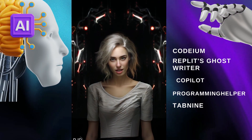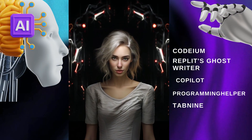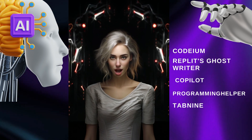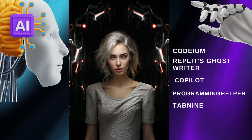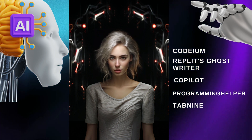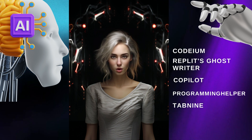Last but certainly not least, we have Tabnine. If you're looking to accelerate your coding in your preferred IDE, Tabnine is the answer. This powerful AI code assistant is designed for developers and teams, and it'll have you experiencing swift development like never before.